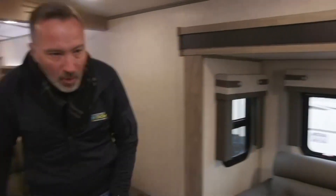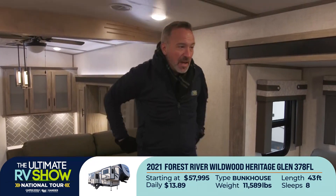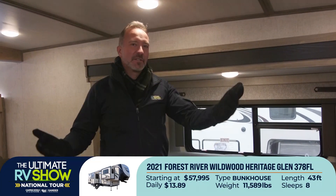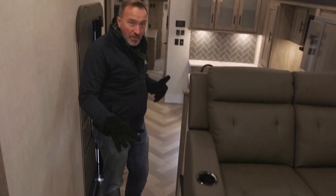While the kids are laying there watching a movie or whatever, you and your loved one are sitting here on the Thomas Payne recliners thinking to yourself, this was the vacation we deserved. This one starts at $57,995 or as low as $13.89 a day. For less than $14 a day you could stay in this as your vacation home. Great AC, great heat, great insulation. You got the Congolium floor — a new upgraded style of linoleum that is easy to clean, slip resistant, and you can actually feel the difference when walking in.